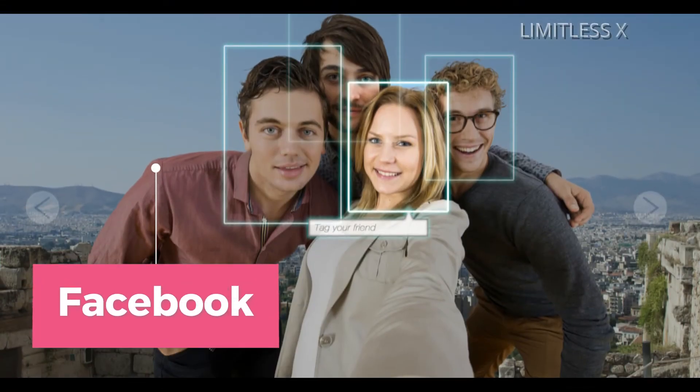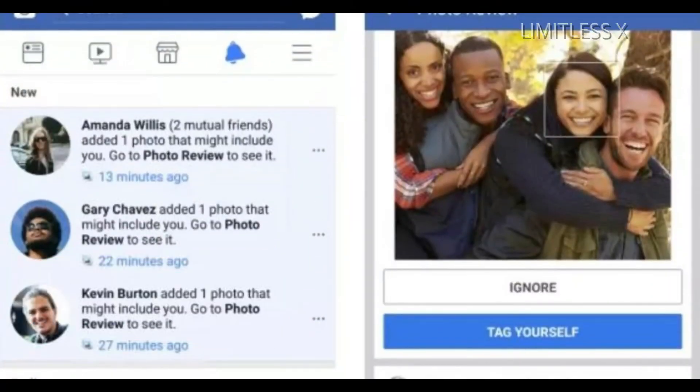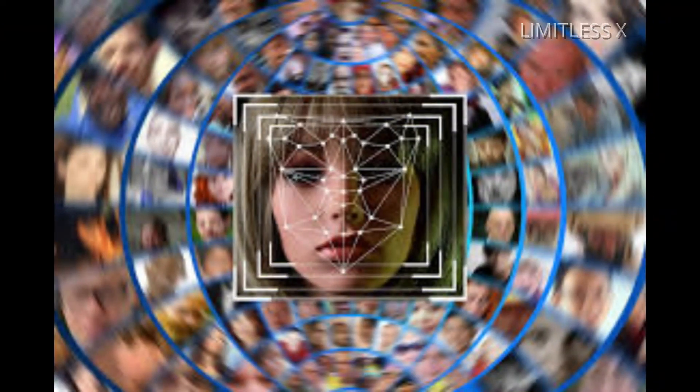Facebook. Most popular social media companies these days use some form of facial recognition. Facebook uses an algorithm called DeepFace to detect faces when you upload a photo to its platform. Upon uploading the photos, it asks if you want to tag people in the uploaded photos. If you allow this, it automatically detects faces and creates a link to their profiles. Facebook claims that its facial recognition system is 98% accurate.